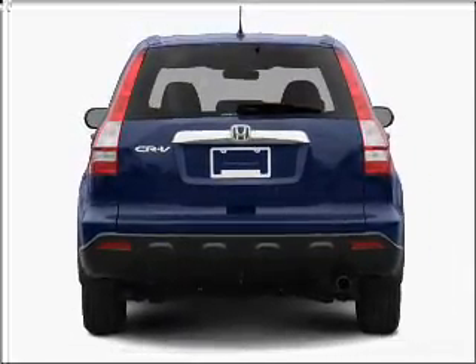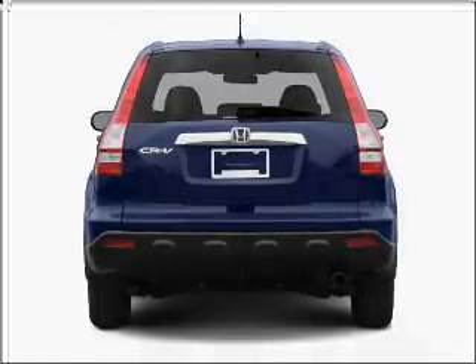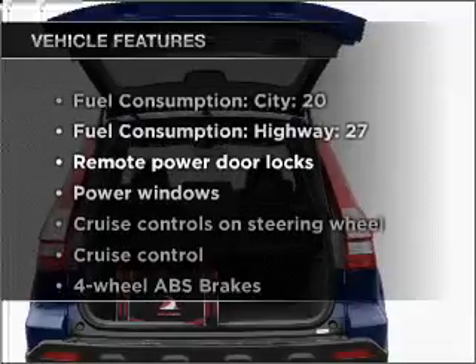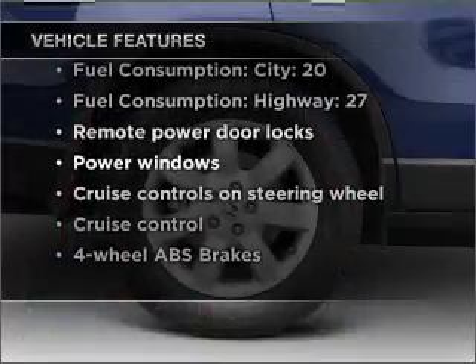You will appreciate the safety feature of anti-lock brakes. There's nothing like a sunroof on a nice day. Plus, enjoy these notable features that are included in this vehicle: air conditioning,